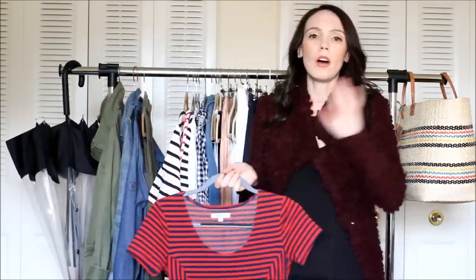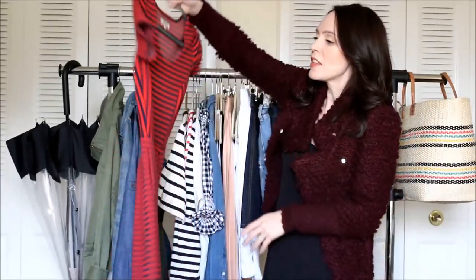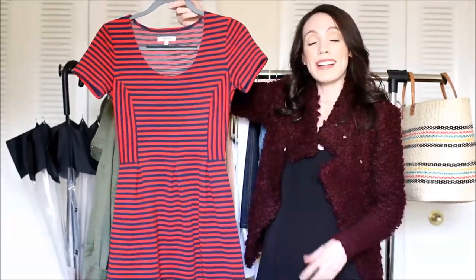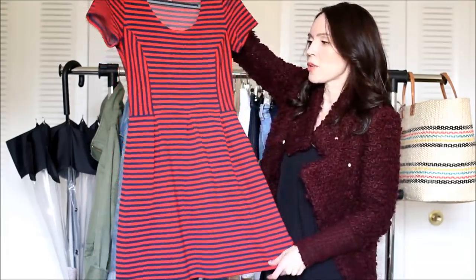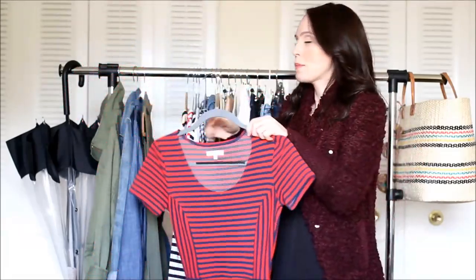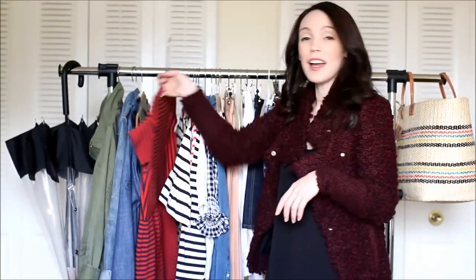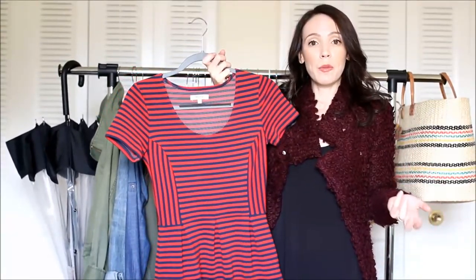Stripes are such a huge thing every season, but especially in spring. I love stripes. This dress is from Madewell a few years ago, and I know they come out with a similar one each year — sleeveless, black and white this year. It's a kind of A-line style, really popular, and I love wearing it with ankle boots and a denim jacket. That takes me from spring to summer to fall, and even in winter I pair it with a big oversized scarf, tights, and ankle boots.